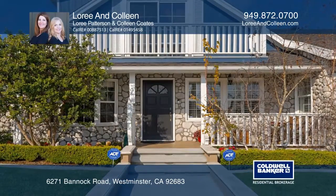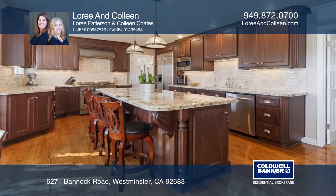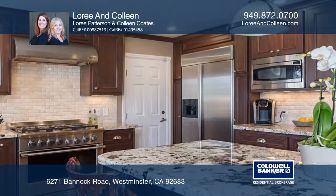Boasting quality and attention to detail, this four-bedroom, two-and-one-half-bath home features hardwood, crown molding, a remodeled kitchen, and spacious living room.